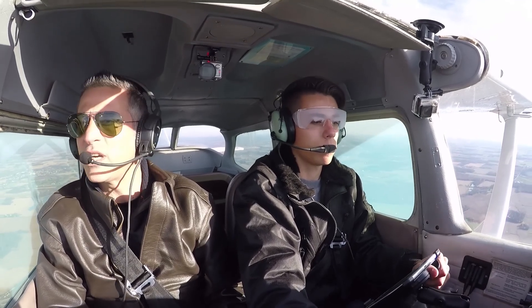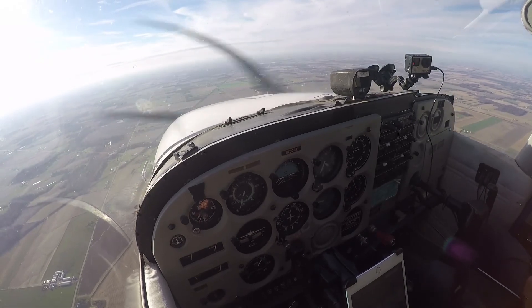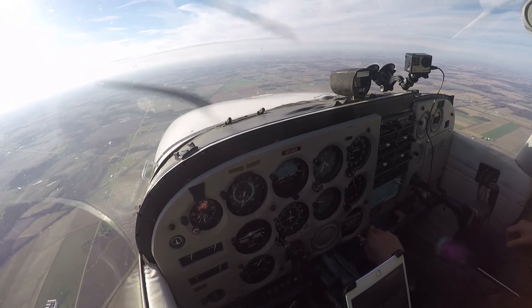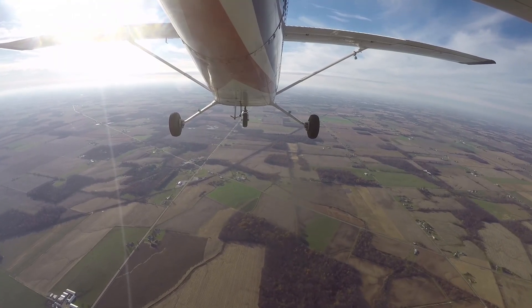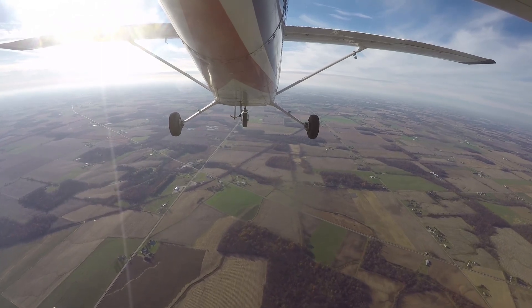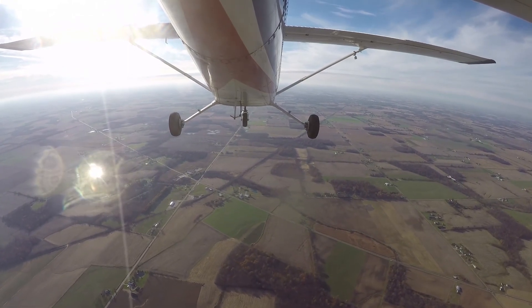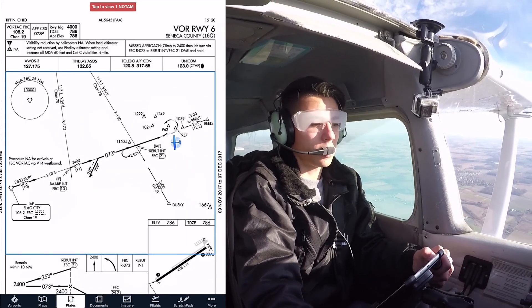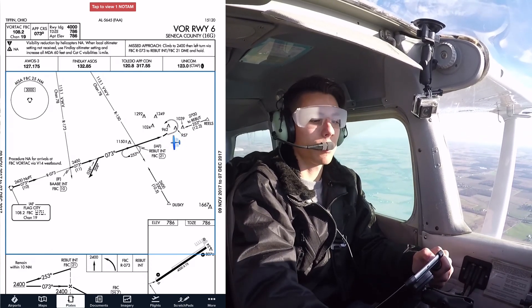Every time I'm about to say it's pretty smooth today, you get a little bit of dribble action. 739, Bravo X-Ray, cross Rebutte at 3,000. Cleared VOR runway 6 approach into Seneca County. And when entering controlled airspace after your option, maintain VFR flight heading of 1-3-0. Cross Rebutte at 3,000. Cleared VOR6 approach into Seneca. And we'll fly heading 1-3-0 into controlled airspace for 739, Bravo X-Ray.